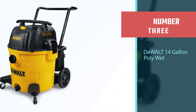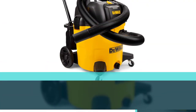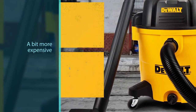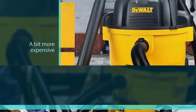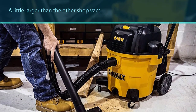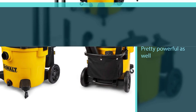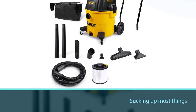Number 3: the Dewalt DXV14P PolyWet/Dry Vac is not very small — it is 14 gallons, which is quite a bit larger than some of the other options listed. Because it is so much larger, it is quite a bit more expensive. However, this may be a good option for those who need something a little larger. With 6 horsepower, the engine on this machine is pretty powerful and shouldn't have a problem sucking up most things, including liquids. The rubberized casters are very durable, and the wheels provide extra durability.